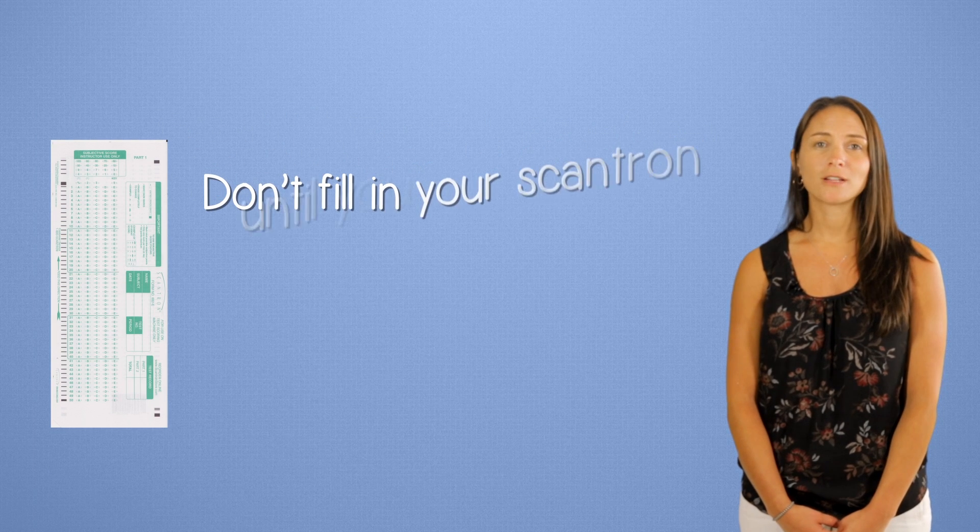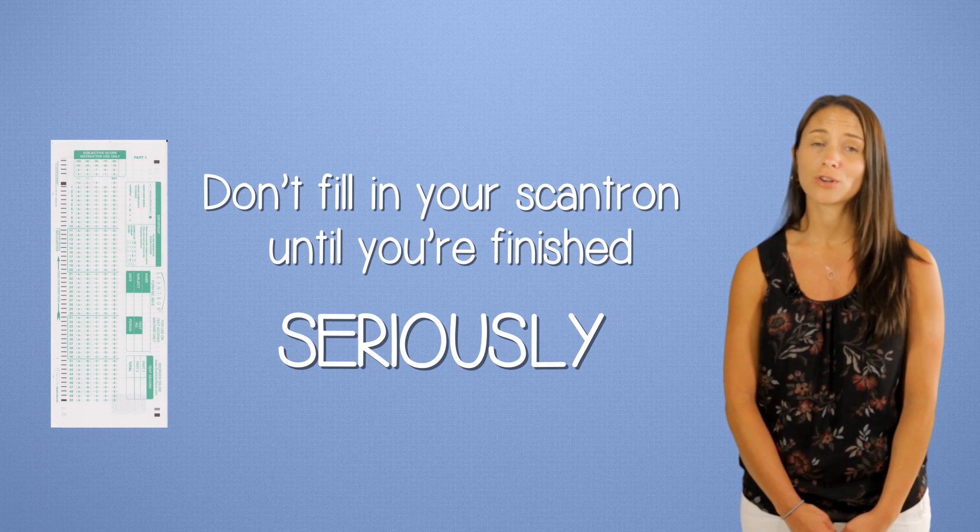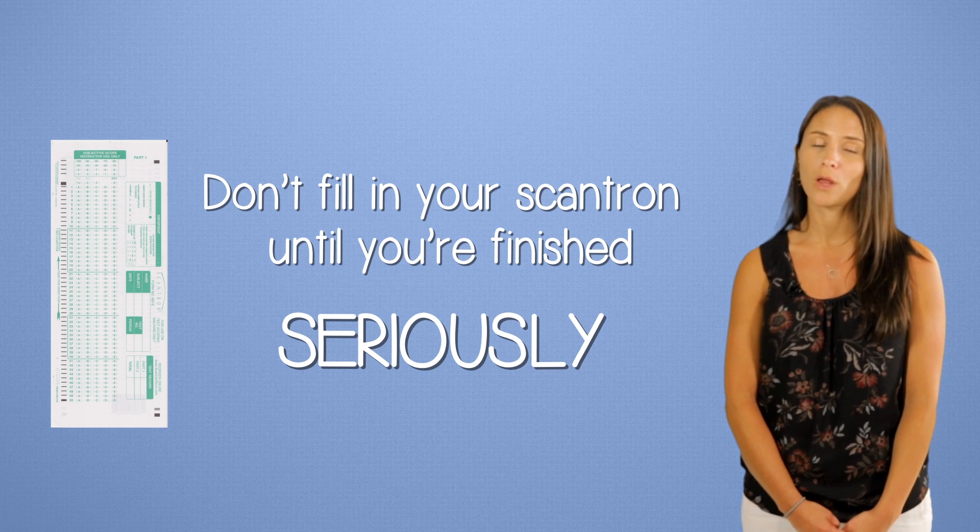Don't fill in the Scantron until the end. Wait until you're certain of the answers and fill out the Scantron all at once. If you don't know an answer, guess.